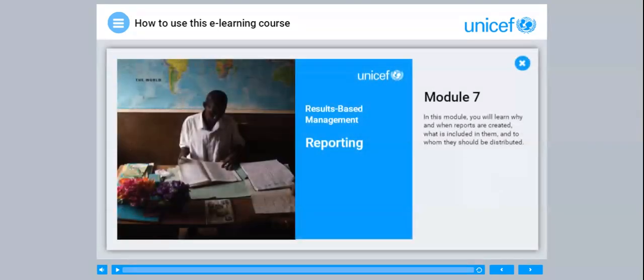Module 7. In this module, you will learn why and when reports are created, what is included in them and to whom they should be distributed.